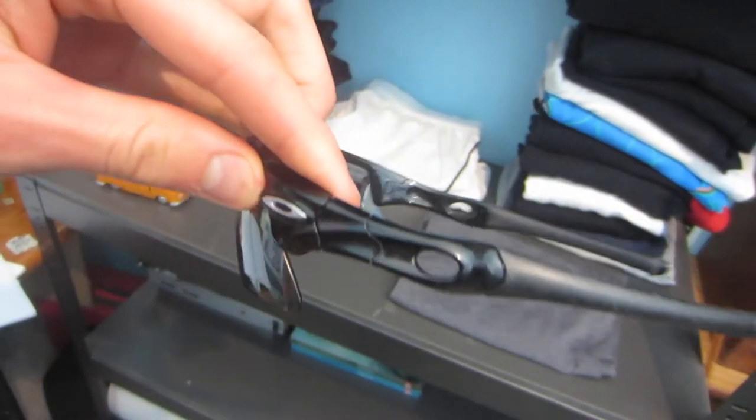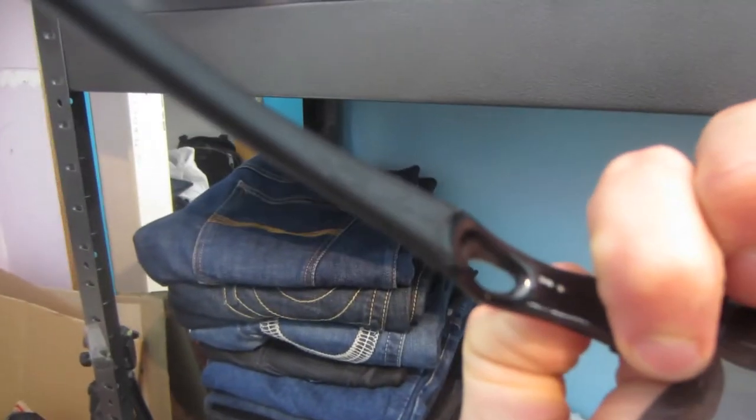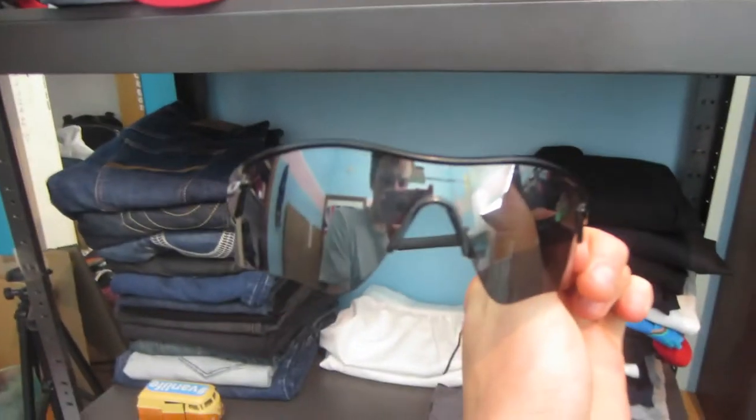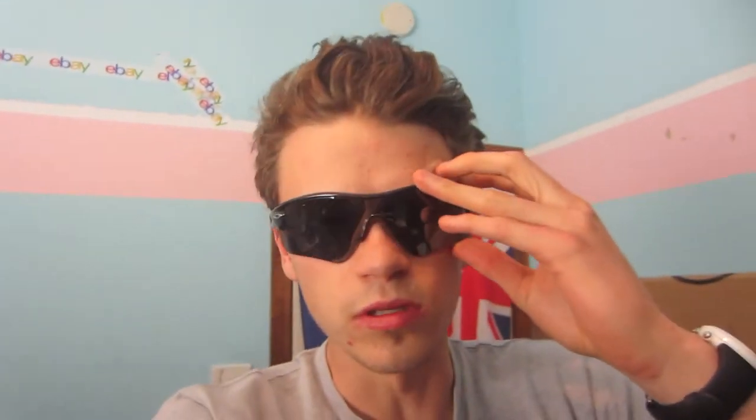First item is these Oakley sunglasses — the Radar ones. They're in pretty good nick; the lenses have a little bit of scratching and may need replacing. I paid $3 for these and the comps are looking like $50 to $80. I put them up for $50 but I'll take an offer of around $40. Oakley is a really good sunnies brand. Ray-Ban is as well, but I've been in trouble trying to sell Ray-Bans before so I don't really mess with that brand.